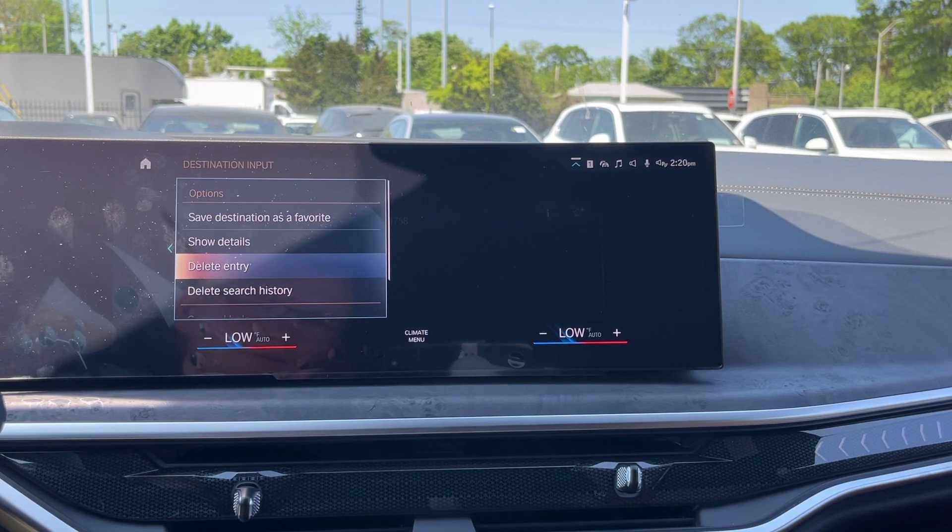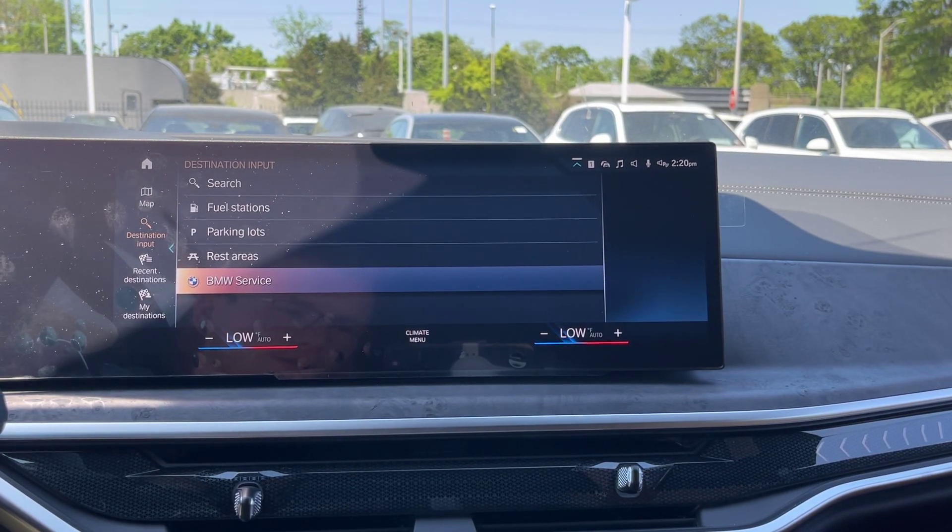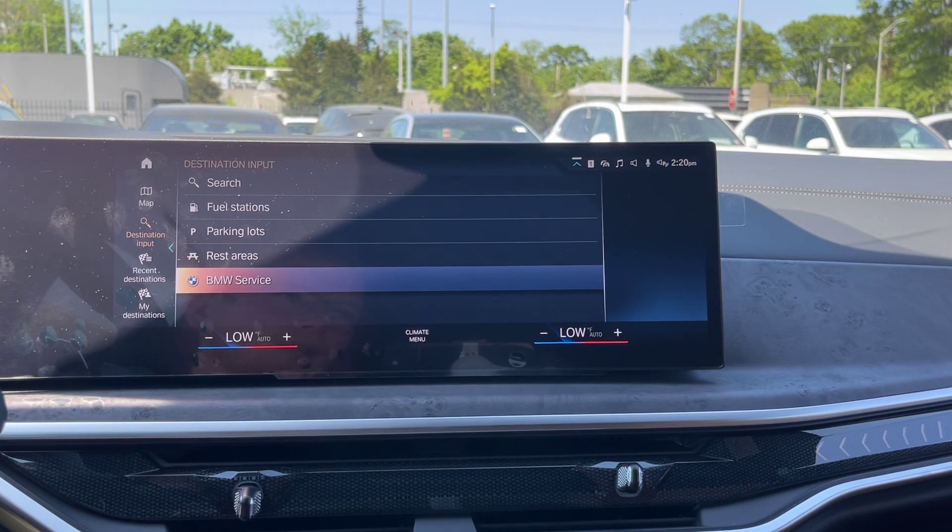From here, you'd click 'Delete Entry,' and there you go — you're reset to nothing. Thank you for choosing BMW Freeport, and thanks for watching today. Have a nice day.